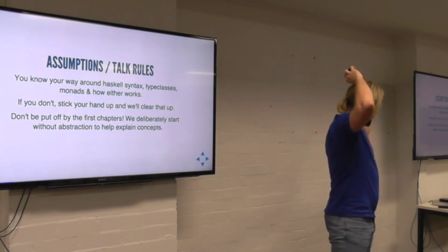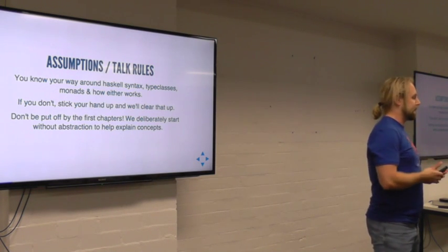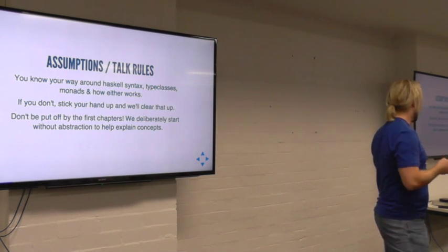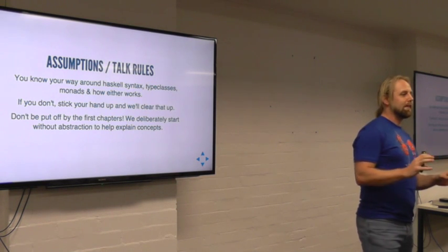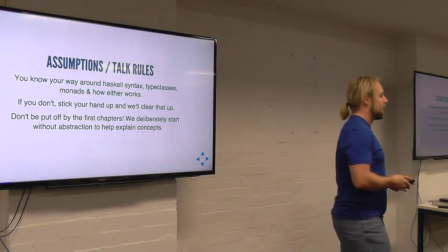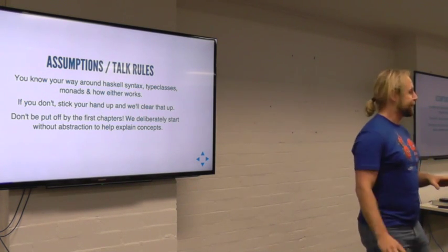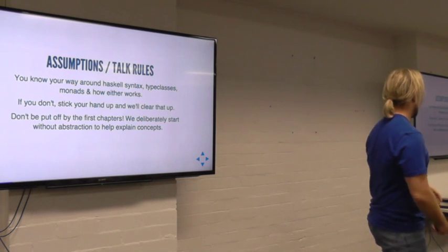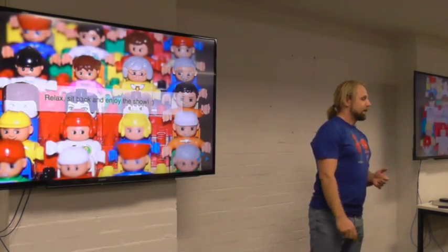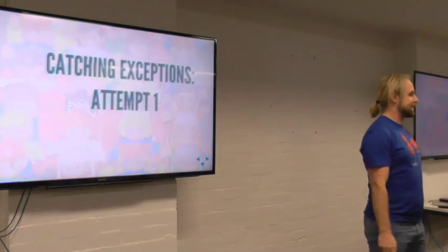I'm going to assume that you kind of know your way around Haskell syntax, type classes, and monads, given that we just had the previous lecture — though you don't need to completely understand them. If you find this is getting in the road of your understanding, just put your hand up and we'll try to clear it up. Explicitly don't be put off by the first chapters — I deliberately start at a level of abstraction that's quite unsound and annoying so that we can actually see why we have these things and make those logical jumps. So relax, sit back, enjoy the show. You'll learn all this stuff in time.